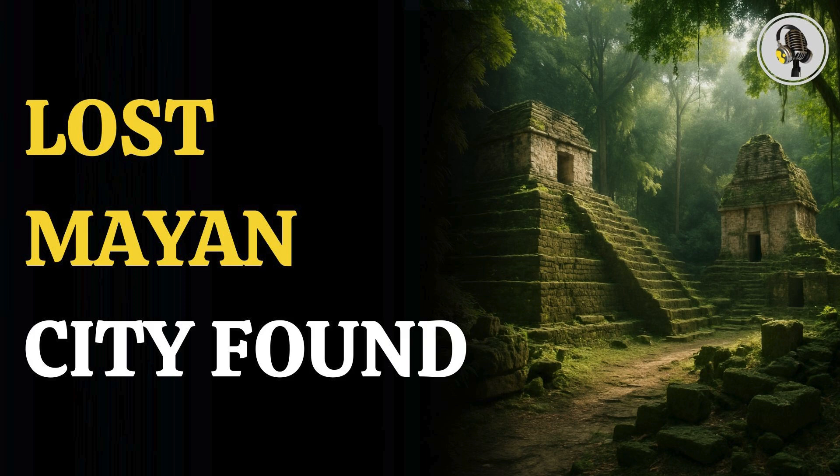Welcome to our podcast, where we explore fascinating stories and ideas from various fields. In this episode, we journey into Guatemala's rainforest, where researchers have uncovered the ruins of a 2,000-year-old Mayan town hidden beneath the jungle.